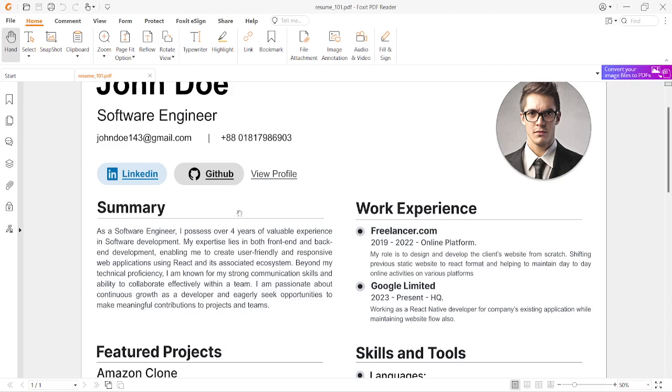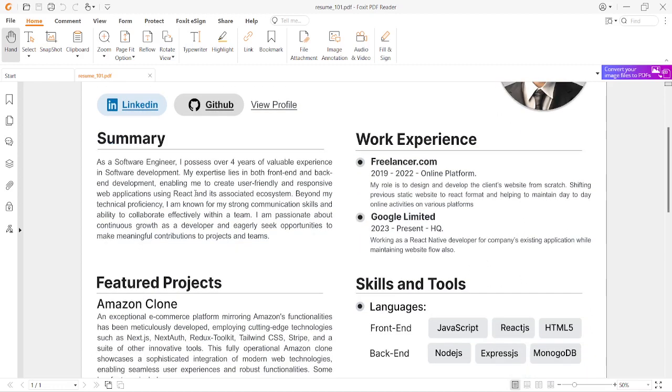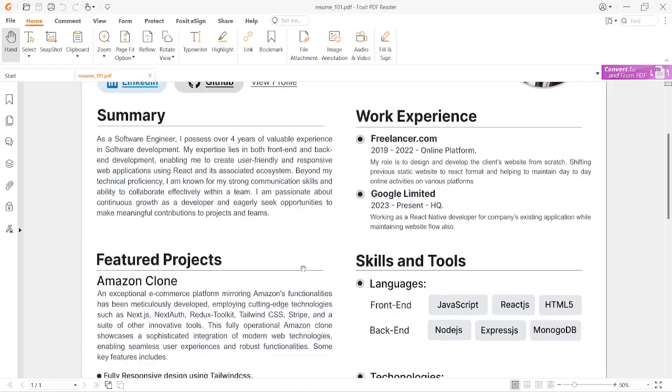All those links are interconnected, working like a live portfolio. Then we have the summary section. I am a developer, but maybe you can be an accountant or work in any other field — you can put that here. I'll share this portion so you can change the text and write your own, because this was created in Figma and I'll share it at the end.